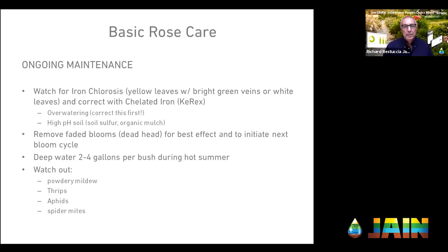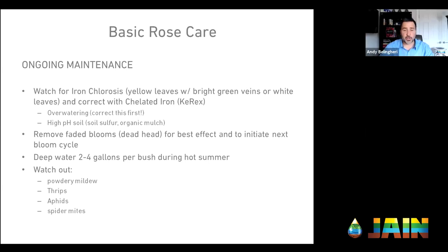But do add Epsom salts — magnesium sulfate — in those hot months. That'll help the plant get through the summer much better. Throughout the growing season, we also want to watch for iron chlorosis — the yellowing of leaves that affects roses. You see yellow leaves with green veins; that's iron chlorosis. The best way to correct that is with a chelated iron — the one I use is Key-Rex, but there are others. Two things can cause iron chlorosis: one is over-watering and flushing all your nutrients out of the soil. The other is high pH soil where the iron is bound up. Soil sulfur and organic mulch can help buffer the pH and solve that chlorosis.